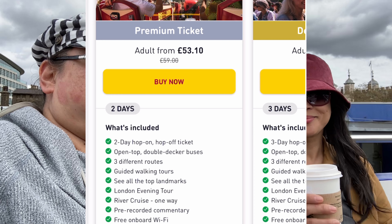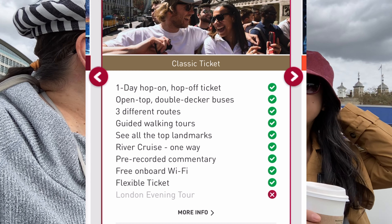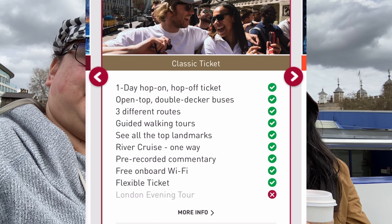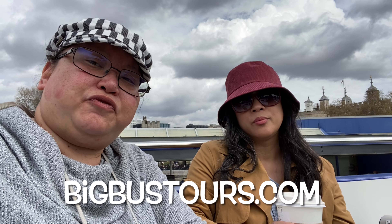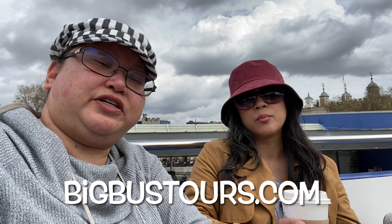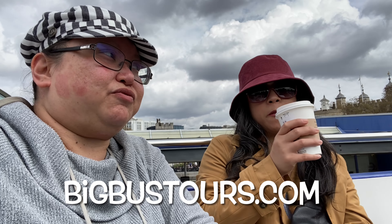Thank goodness for the really nice weather today. The Big Bus Tour is actually a good price — 36 pounds for an adult. For a family of two adults and two children, it was 101 pounds. That includes both the red line, the blue line, and also the River Thames boat ride.